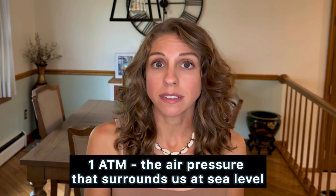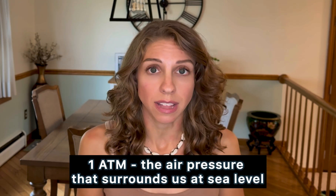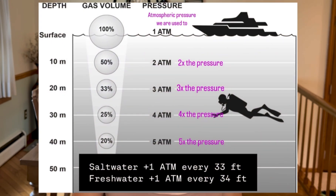This is the term you have to understand: oxygen partial pressure. One ATM, or one atmosphere, is the air pressure surrounding us at sea level, and we don't notice it because our bodies are already used to it. As you're descending underwater, the total pressure will increase one atmosphere for every 10 meters or 33 feet in salt water, and 34 feet in fresh water. The difference is because salt water is a lot denser, so the atmosphere increases a little sooner compared to fresh water.